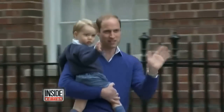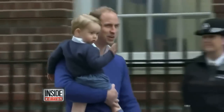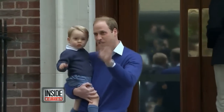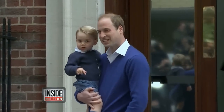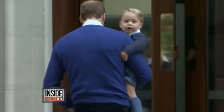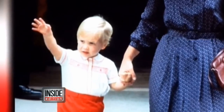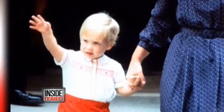Big brother Prince George got his first glimpse of baby sister at the hospital, in the arms of Prince William. The little guy is already showing off his royal wave. You can see his dad saying 'good boy,' then giving his son a kiss. It was a scene reminiscent of 30 years ago when William was a toddler visiting his newborn brother Harry at the hospital.